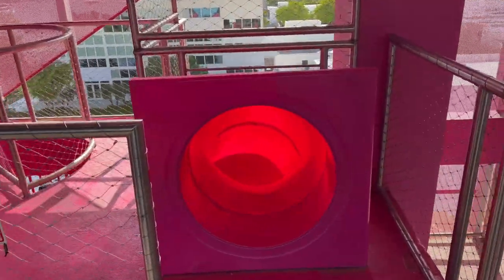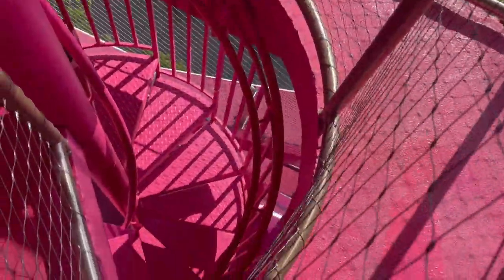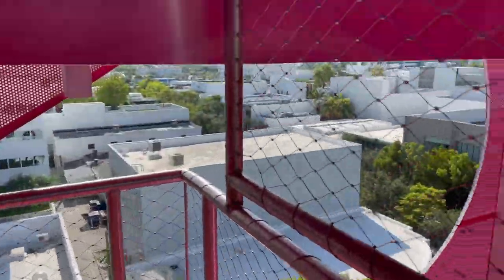They also have a slide and some really cute places to take pictures, so make sure you check it out when you're here. Look at how cute this slide is — it goes all the way down to that floor over there.